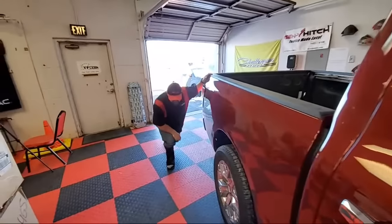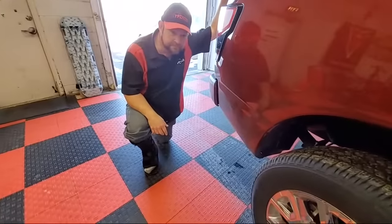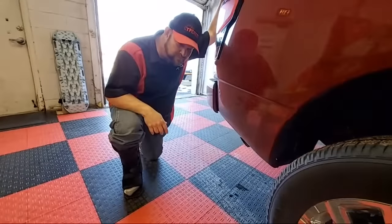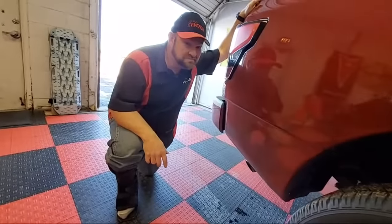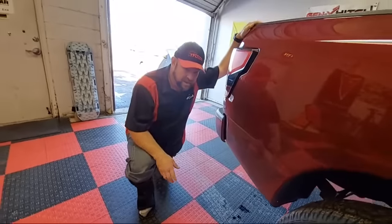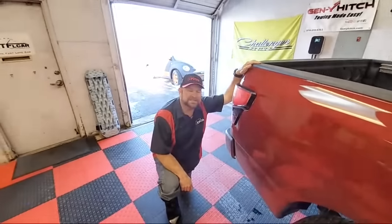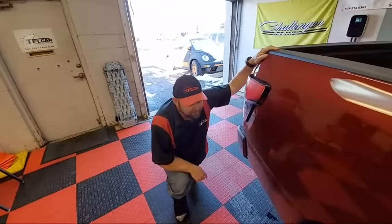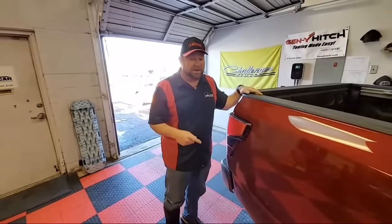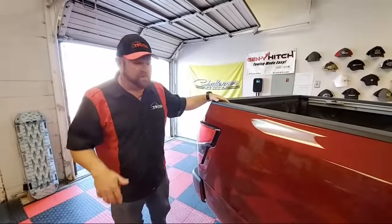Starting it up. [Engine starts] That's one of the best-sounding exhausts out there, next to the Toyota TRD with their exhaust setup.